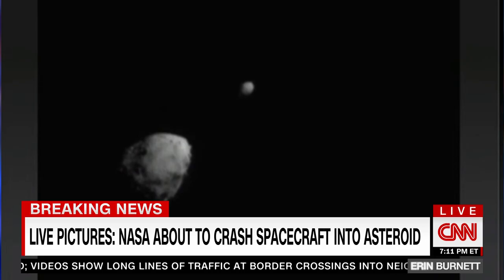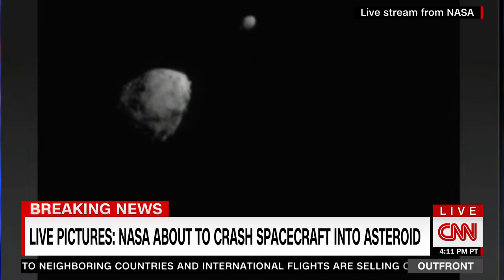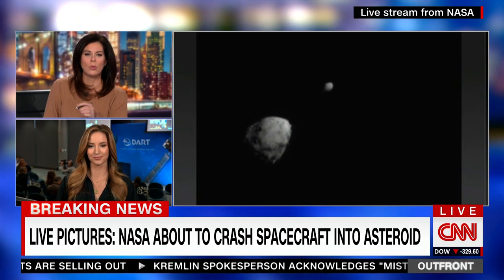Colonel Layton is also with me, as he's worked closely with NASA and has a good understanding of this situation. Kristen, we've got this live image on the screen — you're there in the control room. This is a first, an unprecedented event. Tell us what we're looking at.